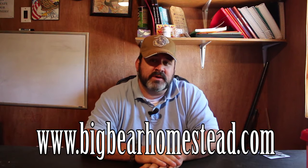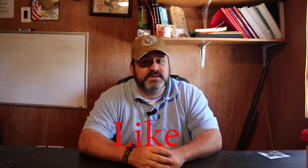There you have it — another exciting episode of Predator Control on the Homestead. I hope you found this video on weasels informative and helpful. Don't forget to check us out on the web at www.bigbearhomestead.com, come on over to Facebook and give us a like, and you can also follow us on Instagram and Twitter.